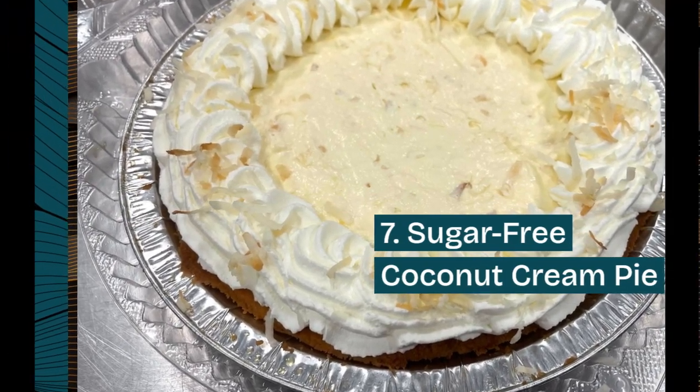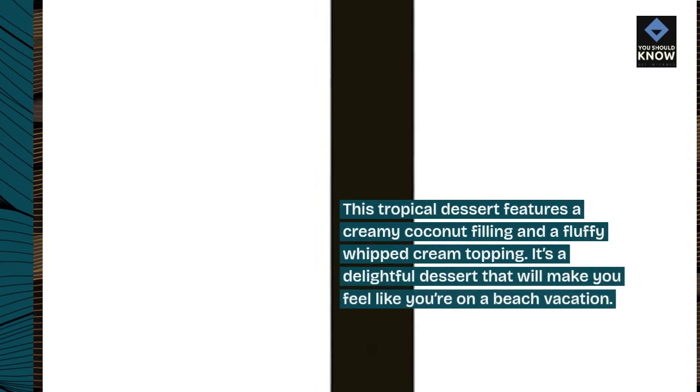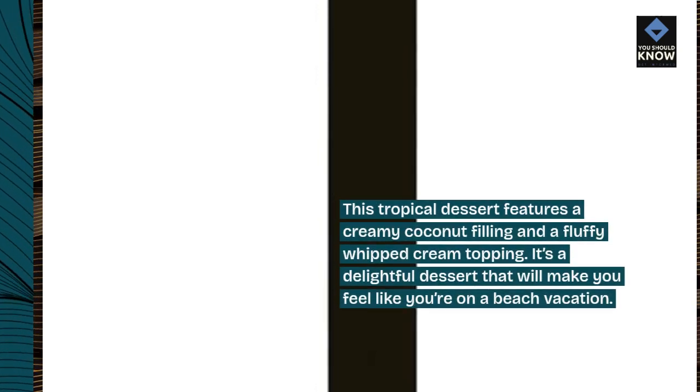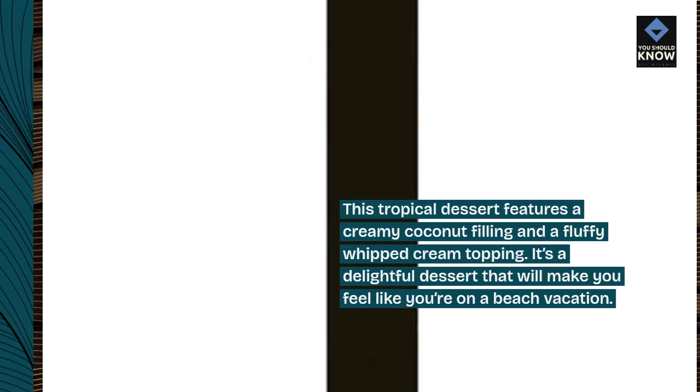Sugar-Free Coconut Cream Pie: This tropical dessert features a creamy coconut filling and a fluffy whipped cream topping. It's a delightful dessert that will make you feel like you're on a beach vacation.